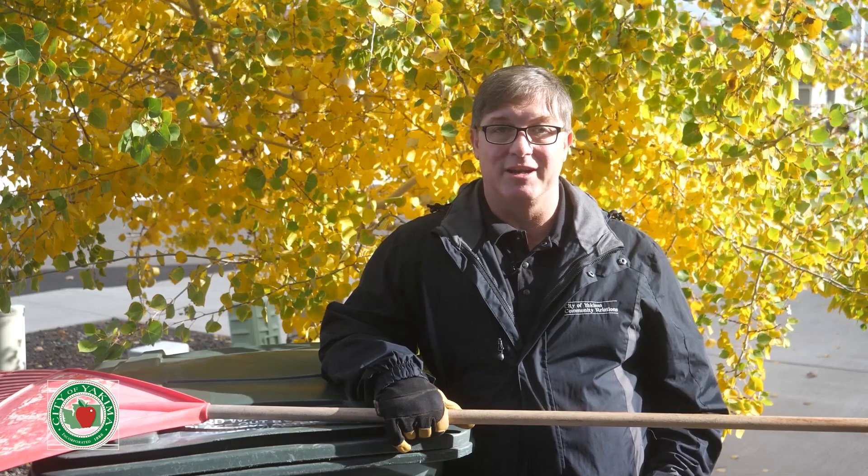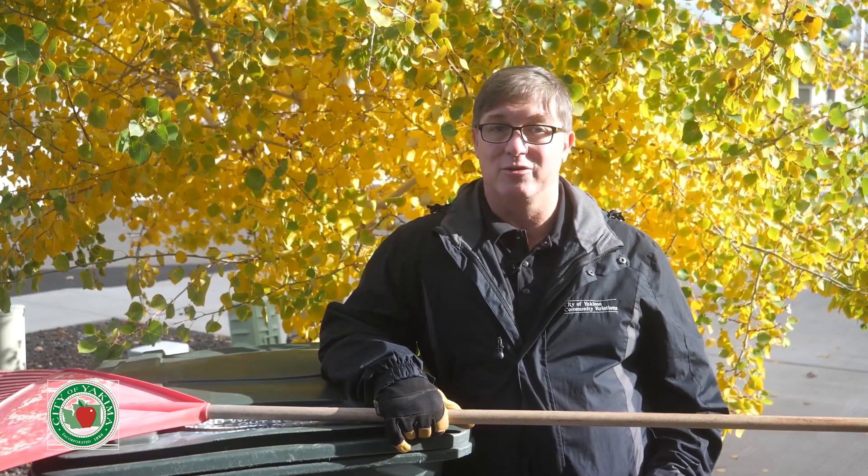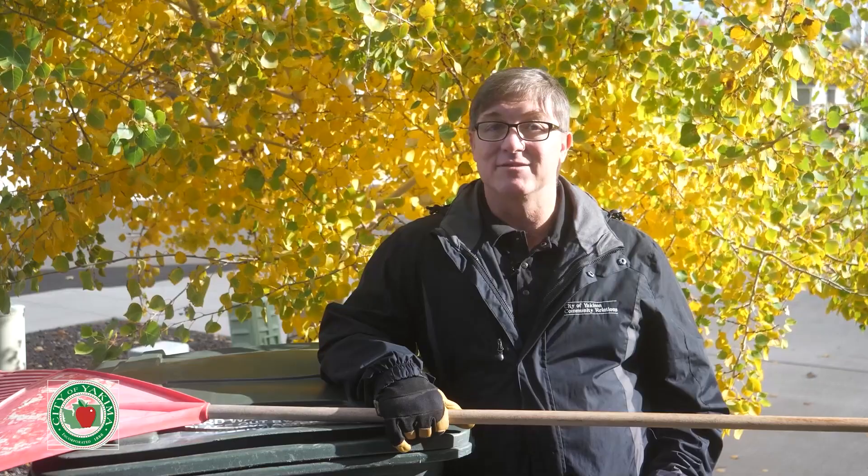Hello and welcome to another Yakima Minute, I'm Sean Davido. Our weather has taken a turn to the cooler side of the thermometer, which means autumn is here and the leaves are falling.